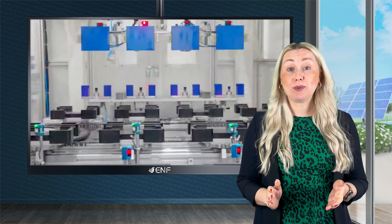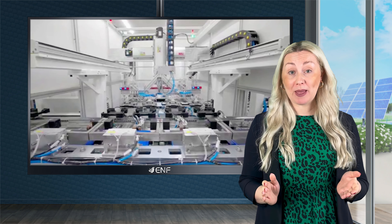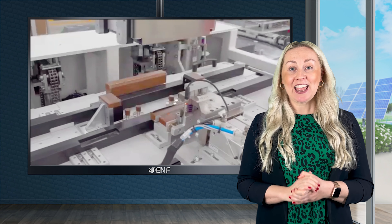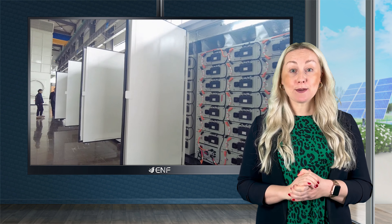It employs lithium-ion phosphate batteries that offer multiple benefits including improved safety, long lifespan, increased energy density, and minimal maintenance.